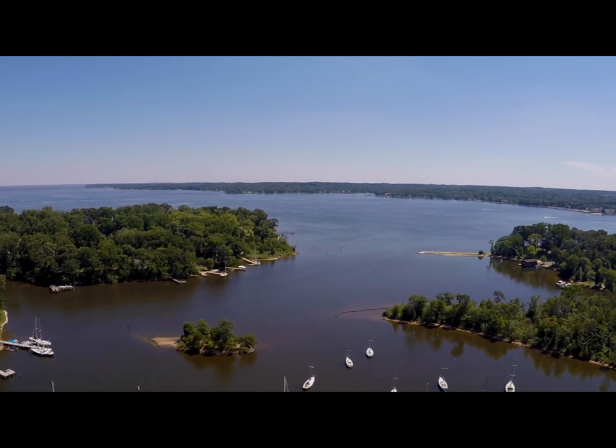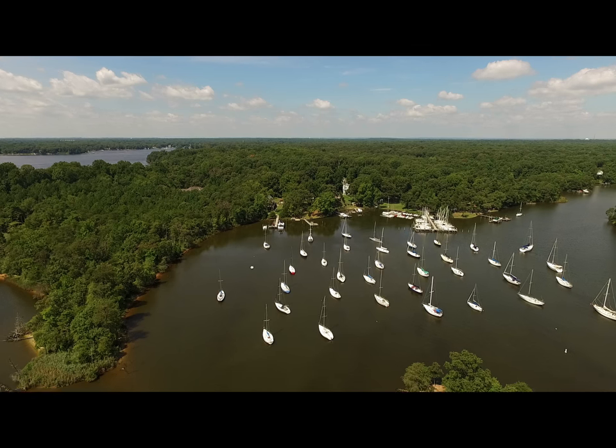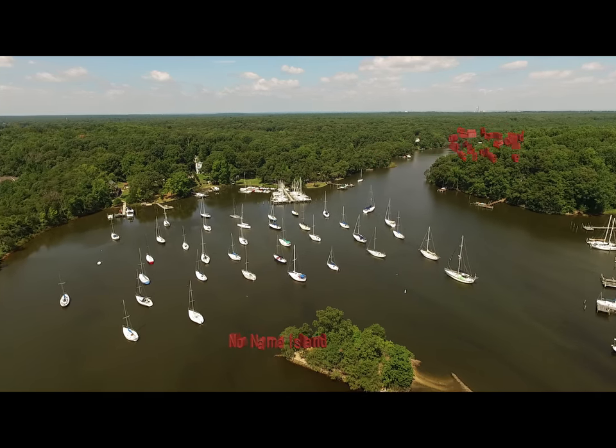Black Hole Creek is a wonderful anchorage with wonderful sounds of wildlife as you go through it. As you enter Black Hole Creek, it splits into two parts beyond the No Name Island — you have the North Branch and the East Branch.